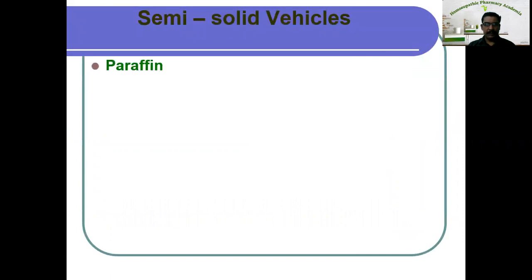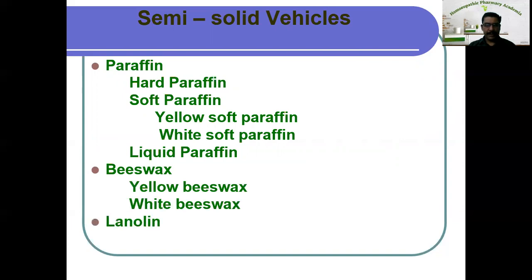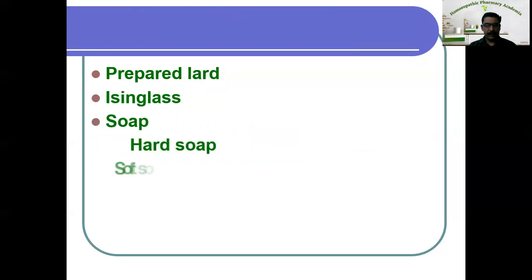The first one is paraffin, which is divided into hard paraffin, soft paraffin, and liquid paraffin. Soft paraffin has two types: yellow soft paraffin and white soft paraffin. Next one is beeswax, which has two types: yellow beeswax and white beeswax. Then lanolin, spermaceti, prepared lard, isinglass, and soaps. Soaps has three varieties: hard soap, soft soap, and curd soap. The last one is starch.